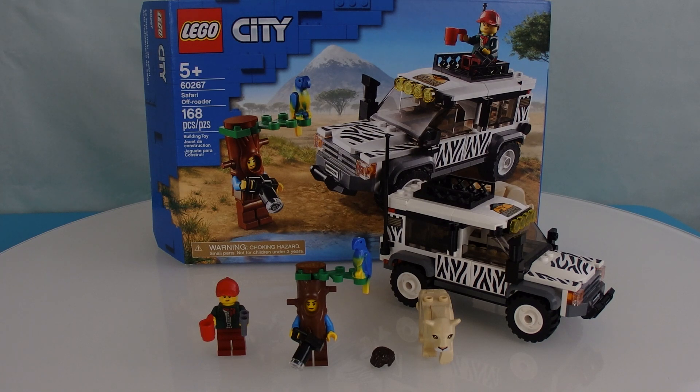I would recommend this set, but not for the jeep — I don't appreciate how the jeep looks like a zebra. It just looks like easy prey for the cougar, or at least the cougar thinks so. But the tourist has a very, very funny disguise and is a very funny figure.